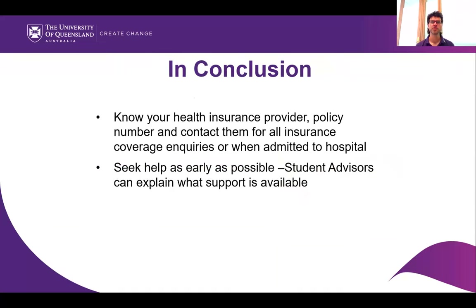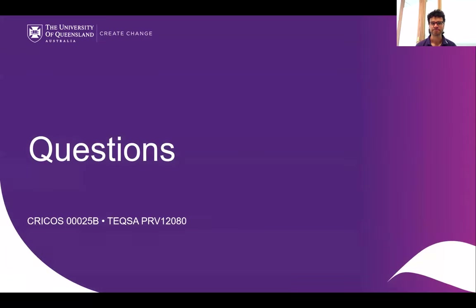In conclusion: know your health insurance provider, your policy number, and contact them for all insurance coverage inquiries or when admitted to hospital. Seek help as early as possible — your student advisors are a good place to start. If you have questions, there's the opportunity to write in the Q&A section — Jess will be on hand to answer questions. We may come back to them at the end, and I will now hand over to Jake.